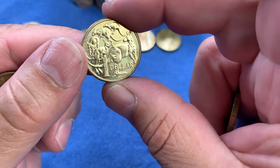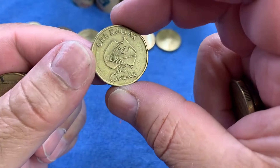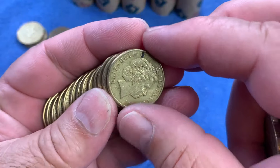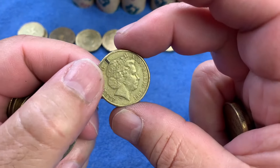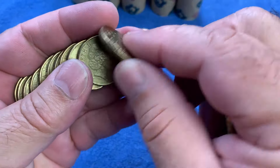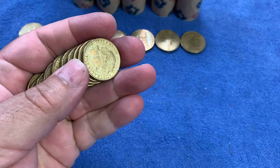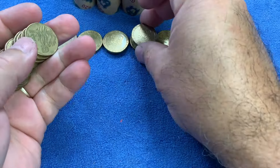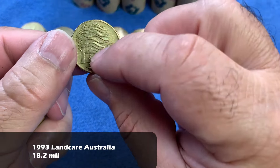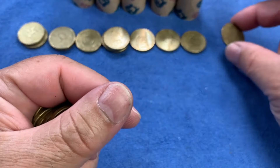Here's a very shiny 2016 — just a common mob of roos, but in really good condition as if they haven't been in circulation yet. Here is the 2002 Year of the Outback — another common commemorative for the top row. There's a 2001 we'll check for a Centenary of Federation rotation — no, just a standard one. And a very nice-looking 2006 I'll put aside for my date run.